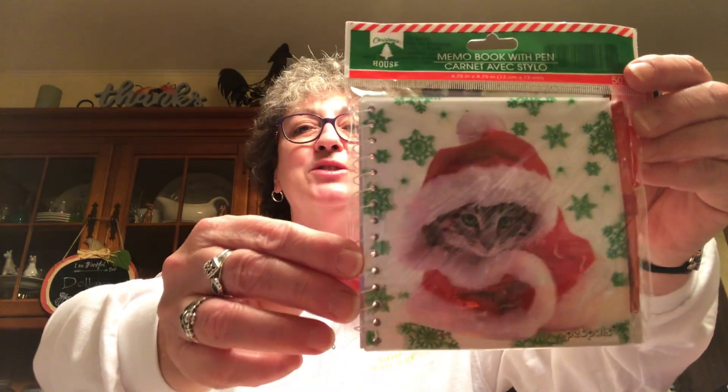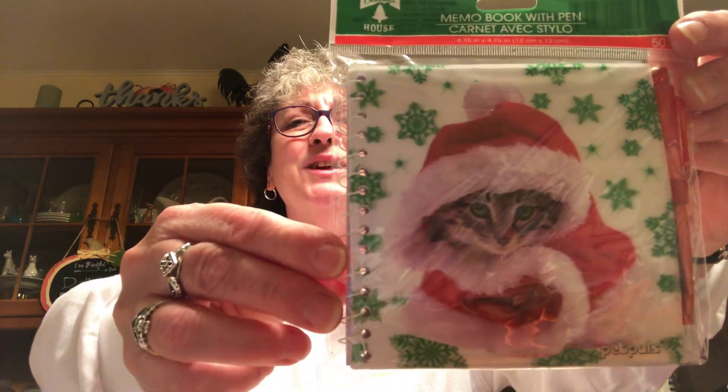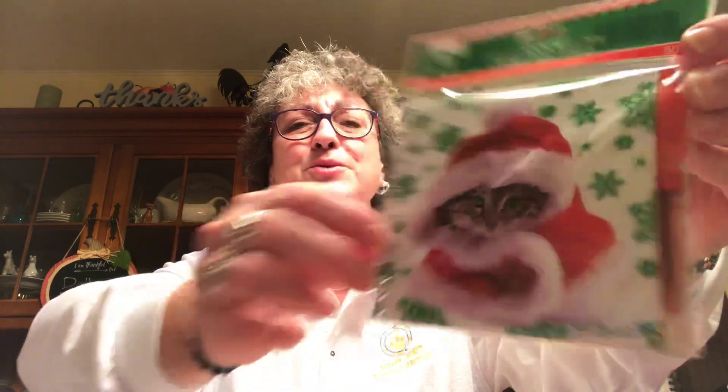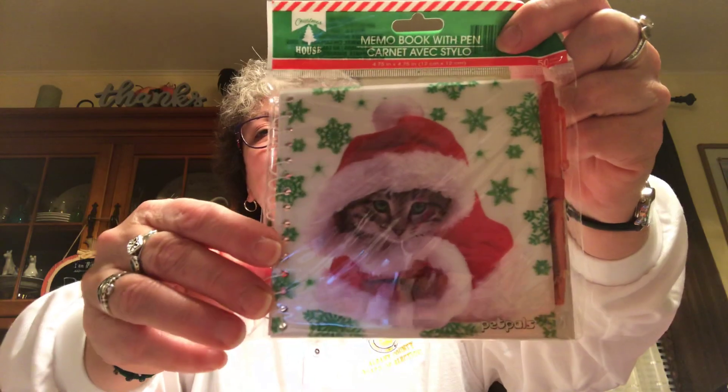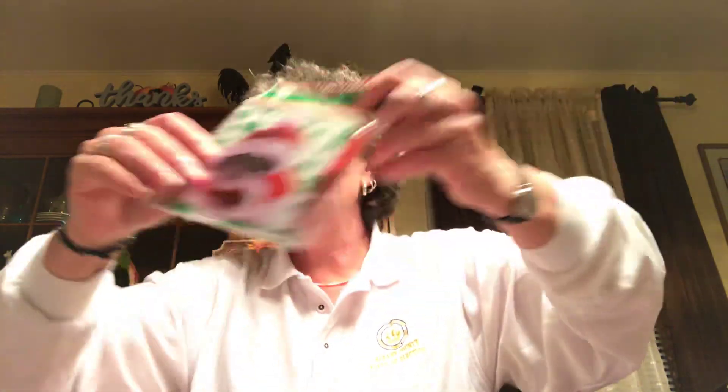Picked up another one of these little memo books because this little kitty is so stinking cute. It comes with a little pen and I'll probably keep that for myself. It's really cute.